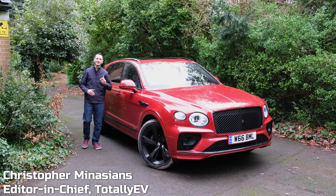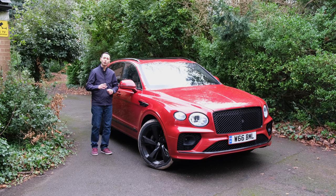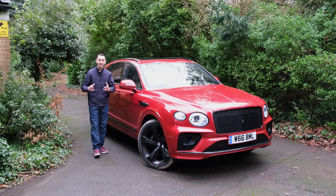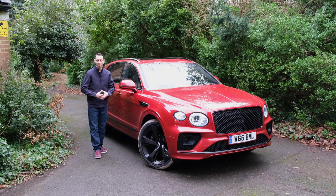Did you know that one in five Bentaygas sold is actually a hybrid? Indeed, that's the latest information that Bentley has shared. Even more intriguingly, the Bentayga lineup actually accounts for 40% of sales from Bentley vehicles, making it the most popular and indeed successful luxury SUV on the market.